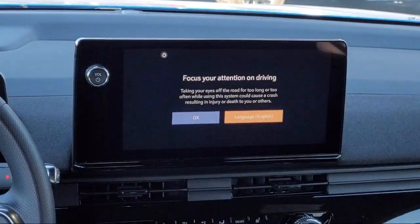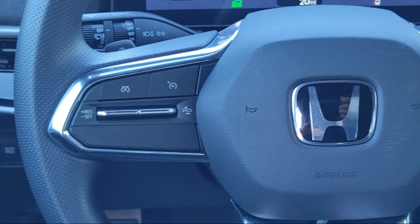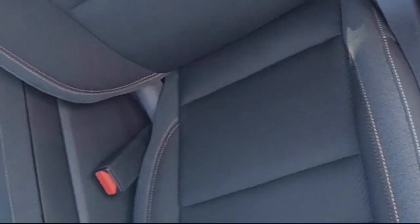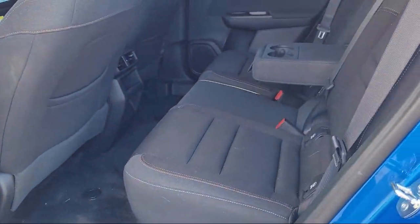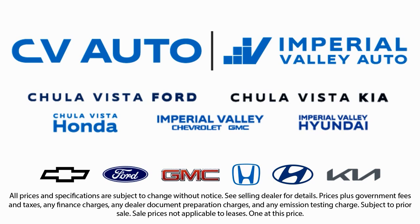Here at Imperial Valley Honda, your car buying experience is our top priority. As a family-owned dealership, we're committed to providing you with exceptional service. We take pride in our fully bilingual staff, ensuring that every customer feels comfortable and understood. Friendly service, a diverse inventory and a top-rated service department come together for you.